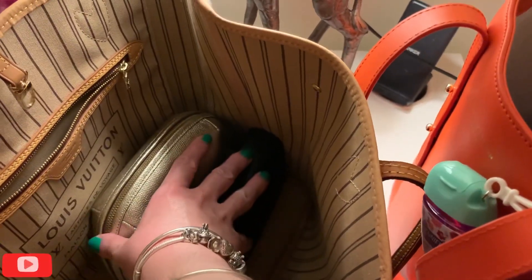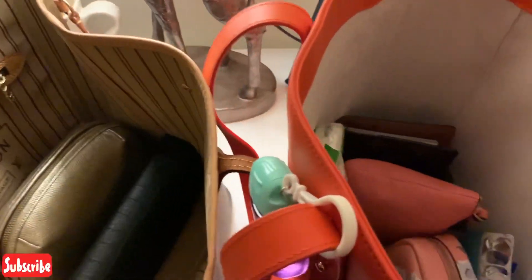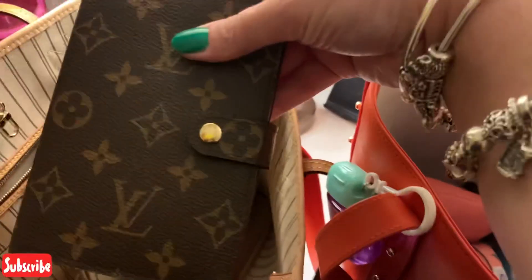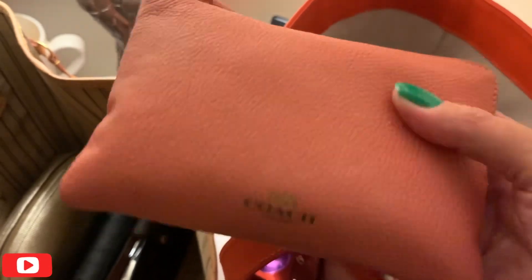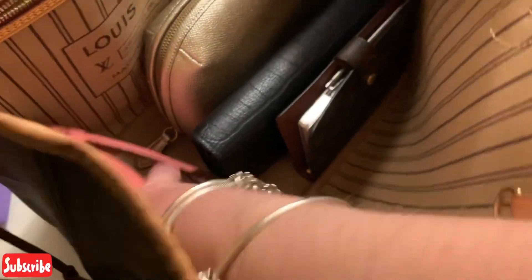That can go next to the Julienne from Coach. I always need my agenda so that can just go in next to the wallet. I have another Coach pouch which just has packages of things — wet wipes and things like that — so that can go in.